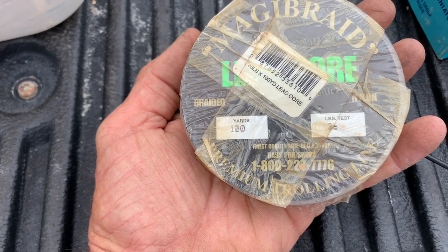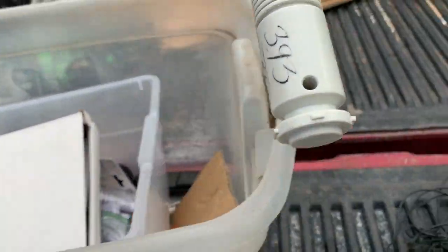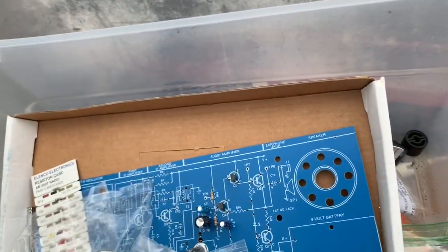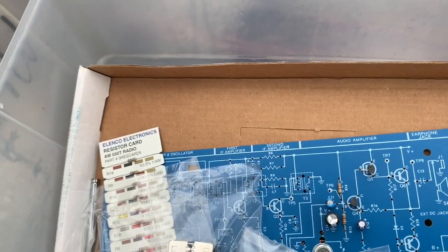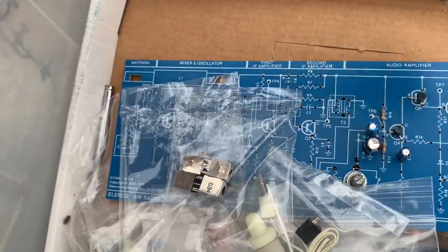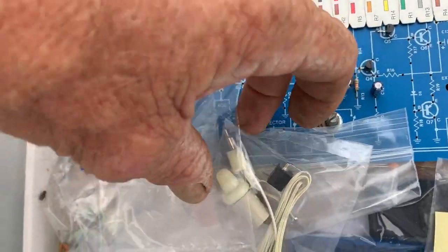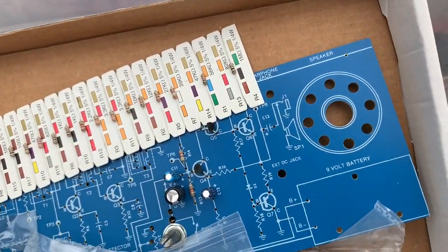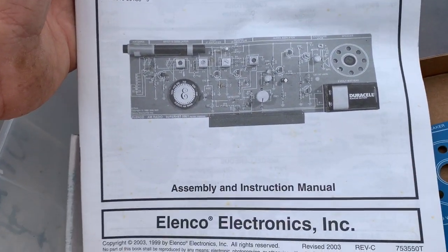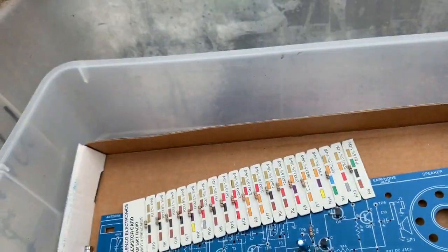Braided, hundred yards — oh, this is a fishing line, braided fishing line. I'm guessing this is to fly a kite — this is kite material. Goodness gracious, look at this — resistor card. Look at all the resistors. You take them off and insert them onto that board right there. Look at that — these are all the parts for that board. That's insane. What are we making here?